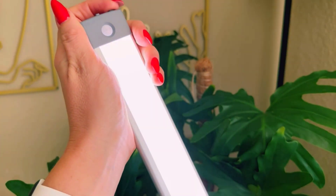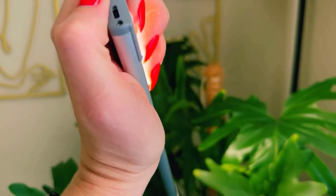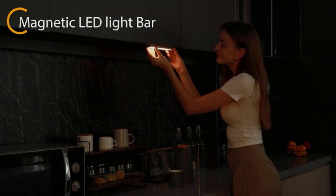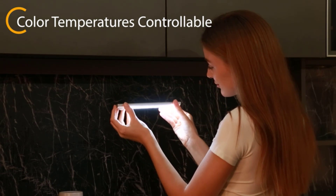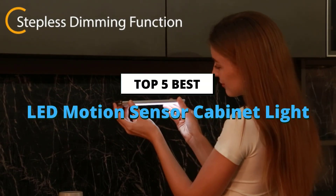With their advanced features and energy-efficient design, these lights are perfect for lighting up your cabinets, wardrobes, pantries, or any other dark spaces in your home. We've researched and tested various products to provide you with a comprehensive review of the best LED motion sensor cabinet lights available on the market.